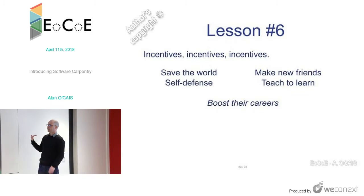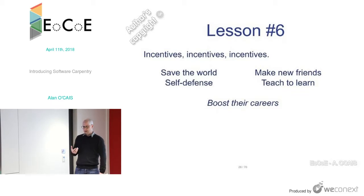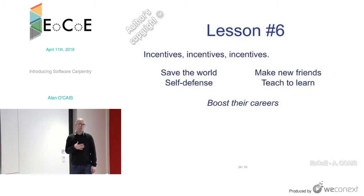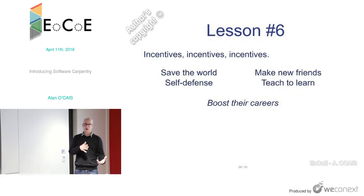Lesson six: people need incentives. The more motivated people are to learn, the better the impact. You can give incentives by telling them they're going to save the world, or that it's self-defense because reviewers will require this in future. Maybe they just want to make new friends, or they want to become an instructor — knowing that in the process they'll learn a lot more. Or maybe just telling people it will help their career is enough motivation.